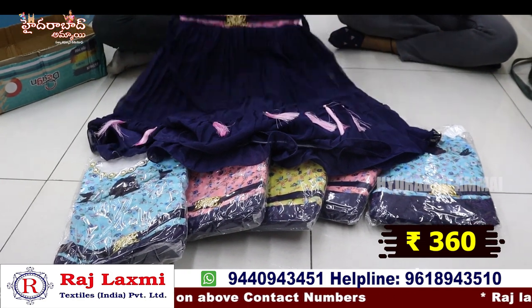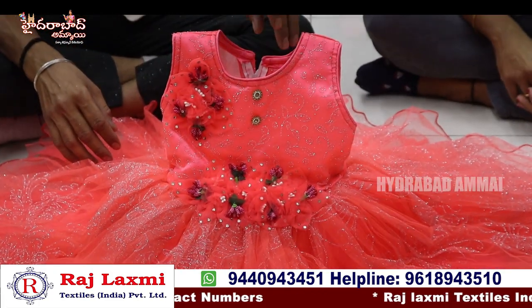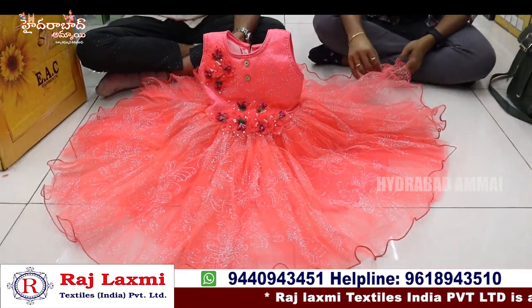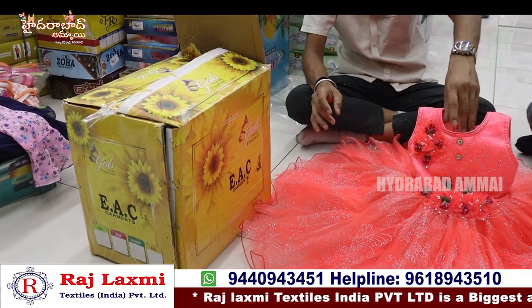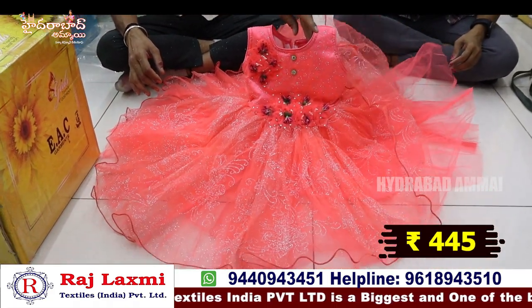It has a low price — only 360 rupees per piece. It has a fancy frock with mirror and border design. Combo packing is a 6-piece combo, 6 sizes in 20-30 size range, multicolor, 6 pieces and 6 sizes — multi-style gear.